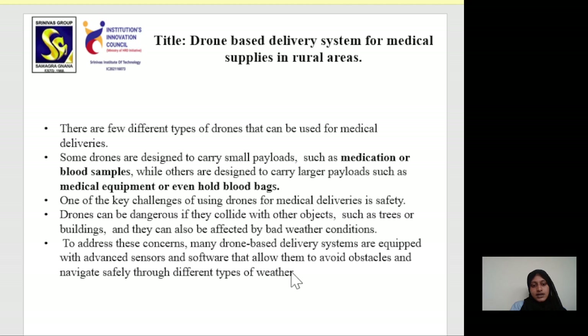To address these concerns, many drone-based delivery systems are equipped with advanced sensors and software that allow them to avoid obstacles and navigate safely through different types of weather.